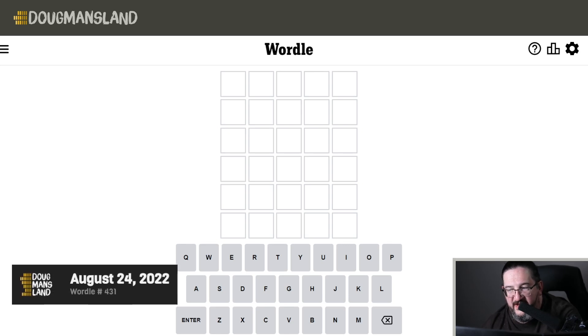Well, hello everyone. It's Wednesday, August 24th, 2022. I am Doug. It's time for Wordle number 431.